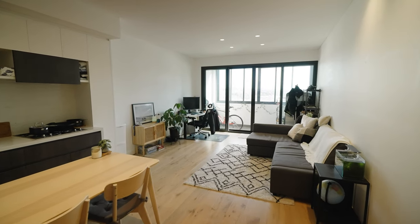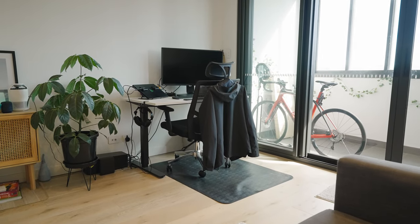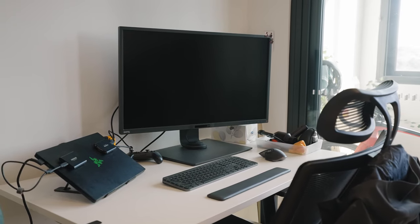That's pretty much it for the outside. Let's now take a look at what's inside. Let me first show you my favourite area of our place — my workspace. Over here we have my desk, which is where I spend most of my day. Compared to a lot of desk setups these days on the internet, mine is pretty simple but it works for me.